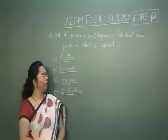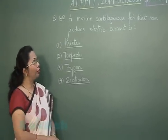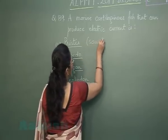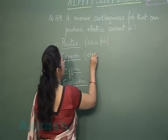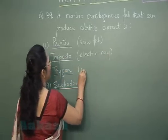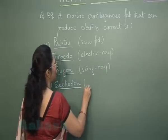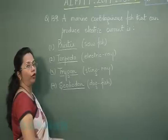Question 139: A marine cartilaginous fish that can produce electric current is? The four options are Pristis (sawfish), Torpedo (electric ray), Trigon (stingray), and Scoliodon (dogfish). All of them are marine and all are cartilaginous.